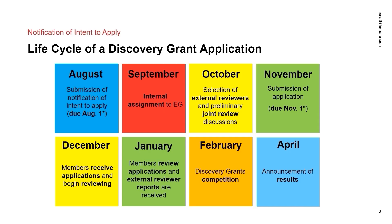The full application is due at 8pm ET on November 1st. Again, if that falls on a weekend or holiday, it will be the following business day at 8pm. However, most institutions have deadlines that are much earlier than this, so please make sure to check with your Research Grants office to find out what the deadlines are at your institution. Once the full application is received, any required transfers between evaluation groups are done, potential joint reviewers are identified, and a selection of external reviewers can be finalized.